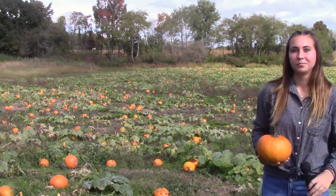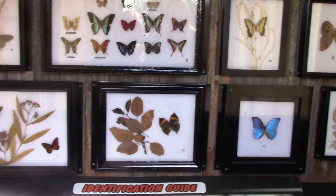And the second is the corn maze. Let's go check it out. The corn maze pattern changes each year. This year they chose a butterfly theme.